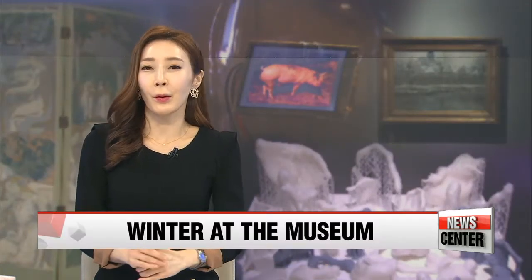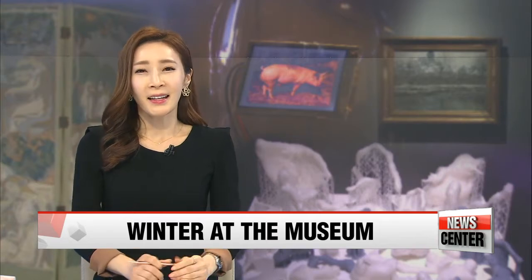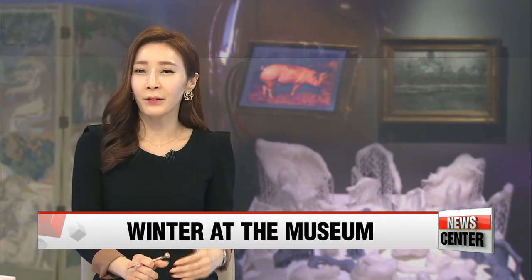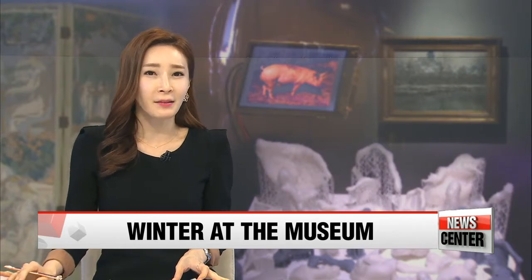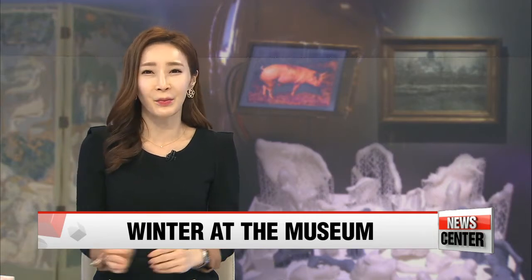If you're looking for an escape from the coldest winter here in Korea, here's an idea: museums. Two art exhibitions in Seoul are offering quite the contrast, one featuring works by the great past masters, and the other looking at what could be the art of the future. Why not spend this winter at the museum? Here's Kim Hyesung.